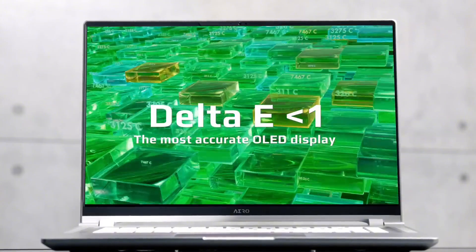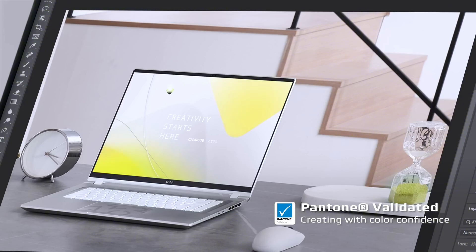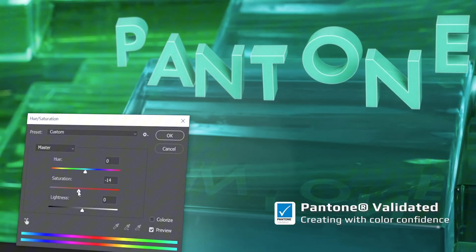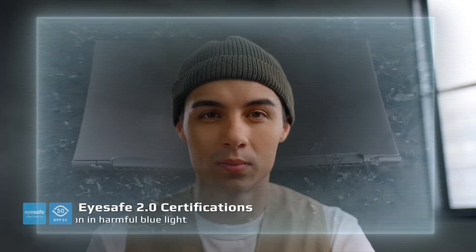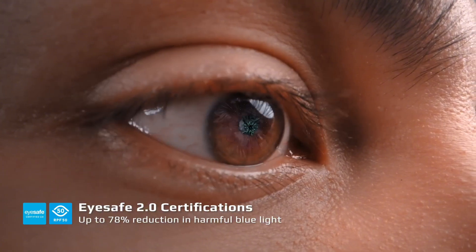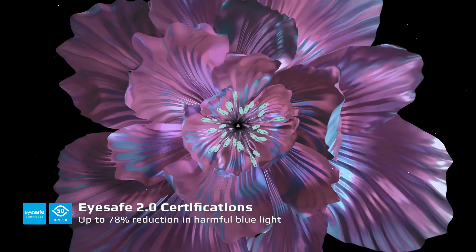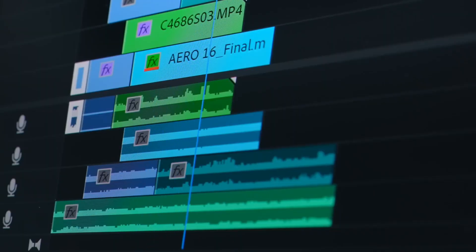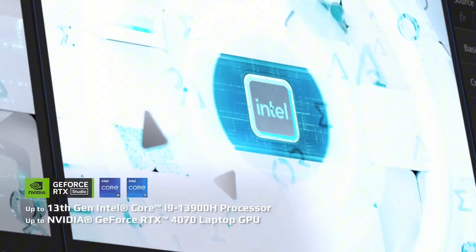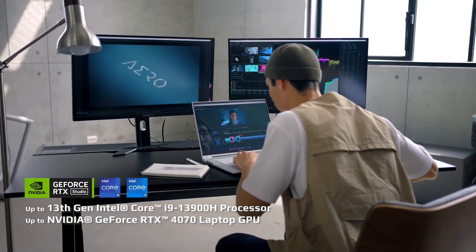Number 4: Acer Swift Go 16. Experience the ultimate in laptop versatility with the Acer Swift Go 16, a sleek and powerful device designed to keep up with your active lifestyle. Weighing in at just 1.3 kilograms, this ultra-portable laptop is perfect for working on the go or commuting to class. The Acer Swift Go 16 boasts a stunning 16-inch Full HD IPS display, offering crisp and vibrant visuals that bring your content to life. With a narrow bezel design, you'll enjoy an immersive viewing experience without the distractions of bulky borders.